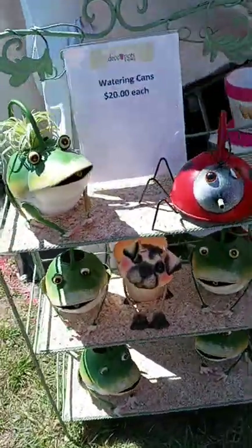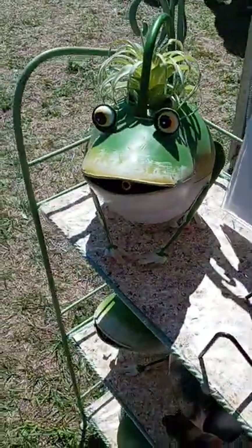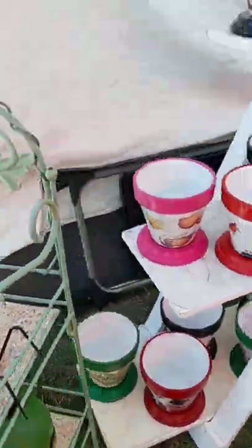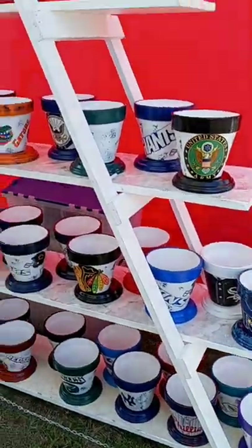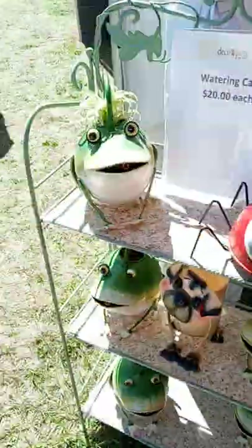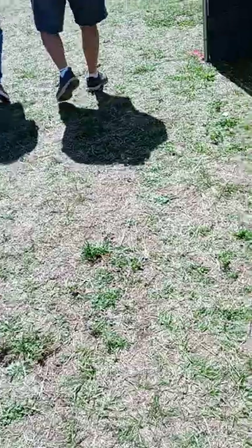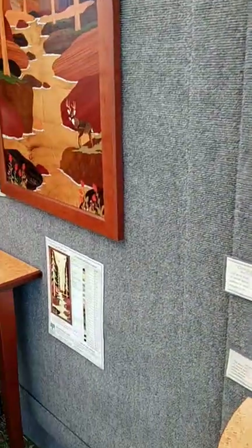And we got watering cans — what a clever idea! Like a ladybug, a frog. Got some planters. And over here — how nice this is! Looks like inlay. Very nice inlay. Something different — inlay woods.